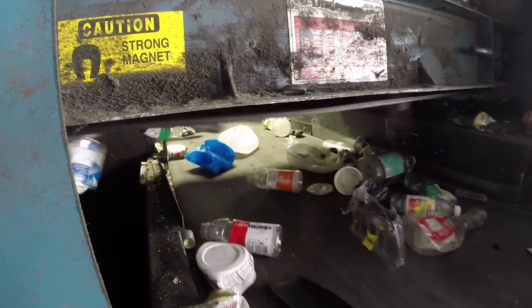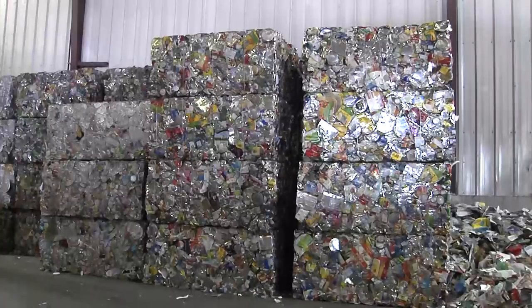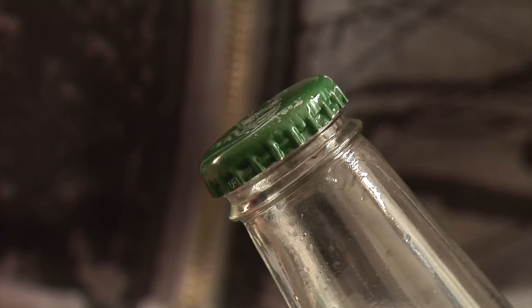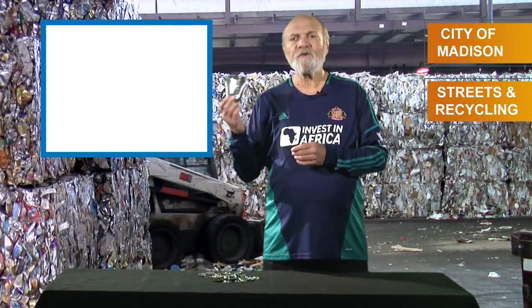It gets dropped into the bin with other steel cans, then it's off to the steel mill, where all those bottle caps will get made into amazing things — like cars, new cans, maybe even new bottle caps.